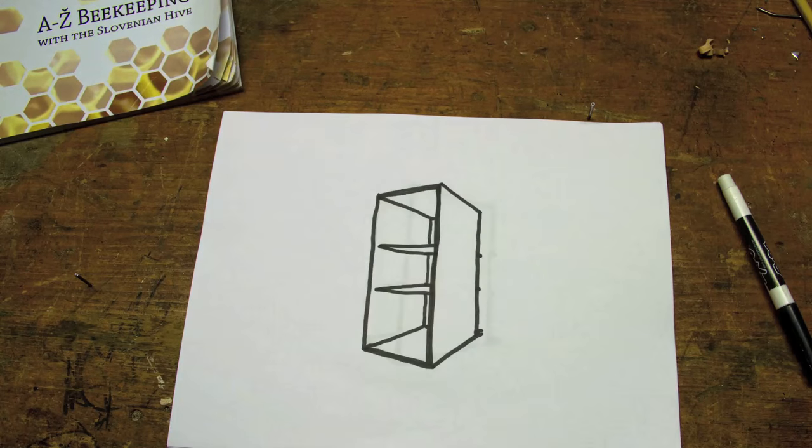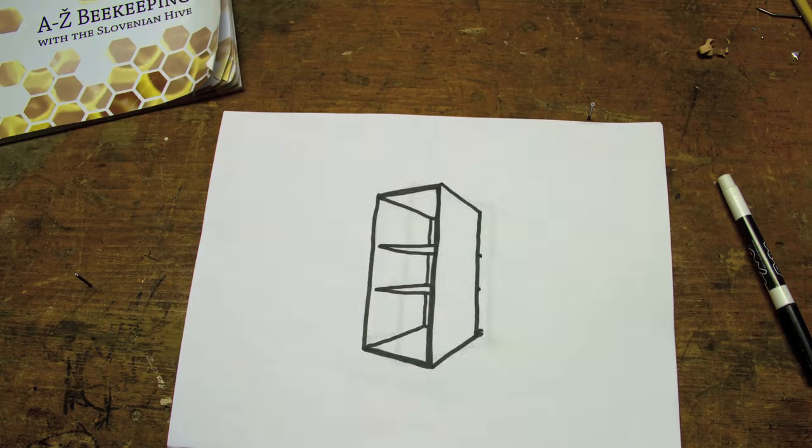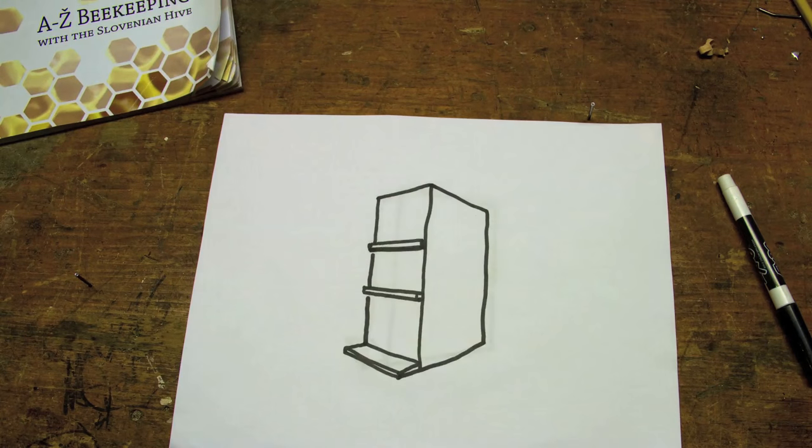Third, the hive boxes are of finite size. There is no adding of supers to support a growing colony, so unique management practices are required.